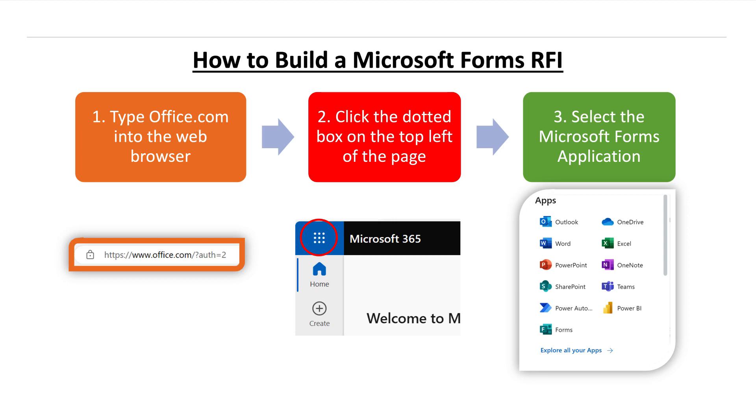If you're not logged in, in the upper right-hand corner, you can log in. Step three: on the drop-down menu, select the Microsoft Forms application. If you do not initially see this Forms application, you can click Explore All Apps and search for it. Then you'll click Open.